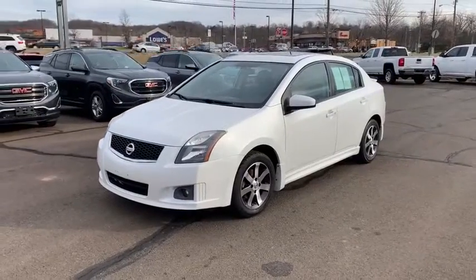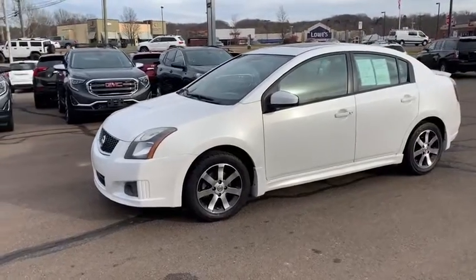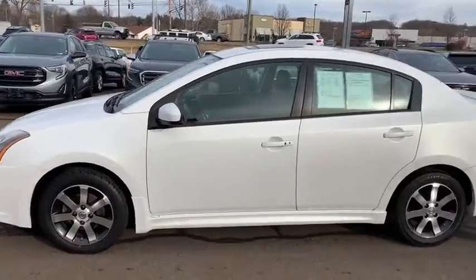This 2012 Sentra has only 76,000 miles on it and is very well equipped for the year. You do have your alloy wheels, four-wheel disc brakes, and of course you will have really great tread on those tires. Overall the car is in fantastic shape.